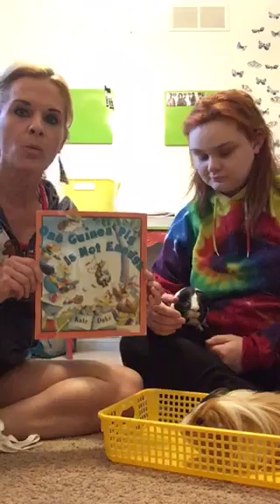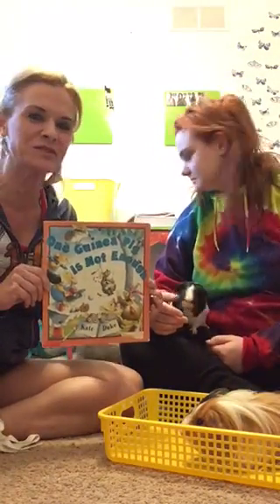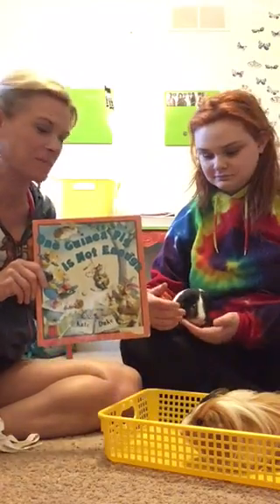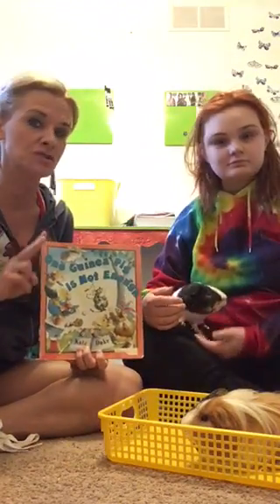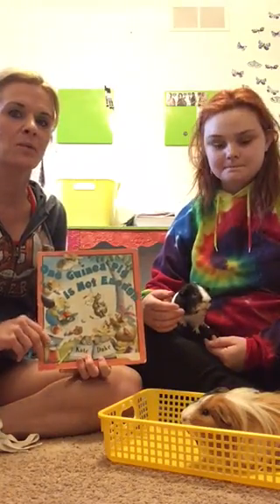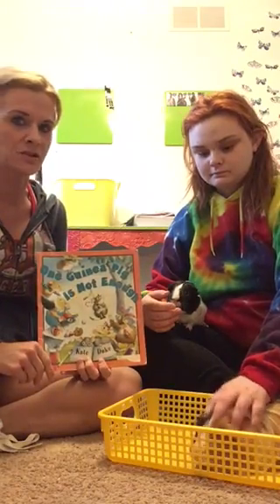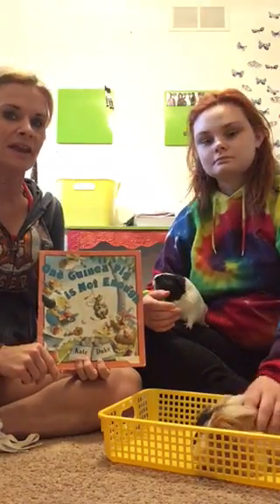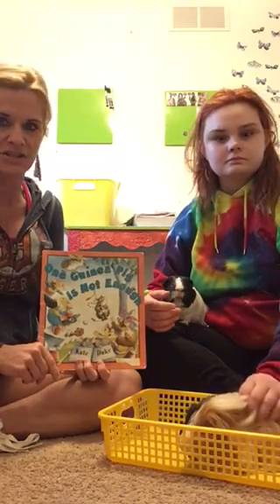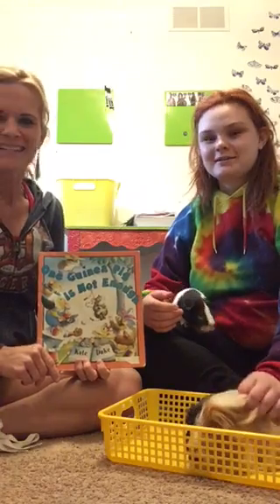Lucas is going for a little walk there. The name of our story today is 'One Guinea Pig Is Not Enough.' Today I'm going to read you two stories about math - one of them is going to be where we get more and more, and the other story is gonna be a story where we get less. At the end we'll talk about which one is an adding story and which one is a takeaway story.